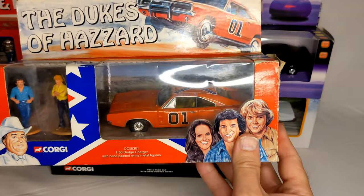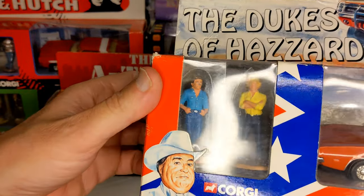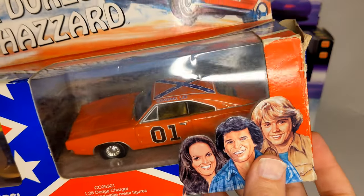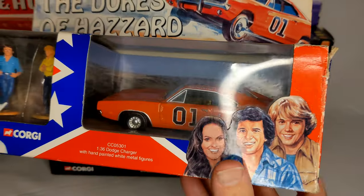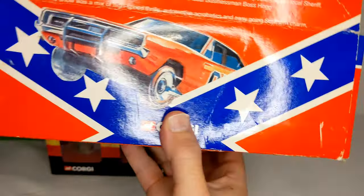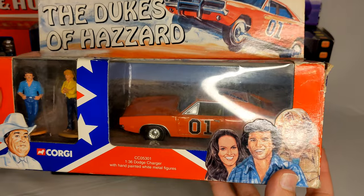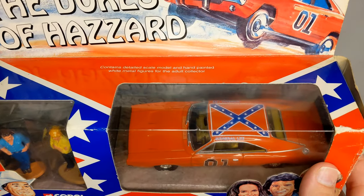And finally the controversial one — the Dukes of Hazzard. I think that's Bo and Luke, or is it their cousins who came in later because of a pay dispute? Either way, the General Lee — the Dodge Charger — very orange. It does the jumps, though it's a bit loose. There we go.